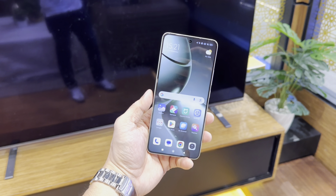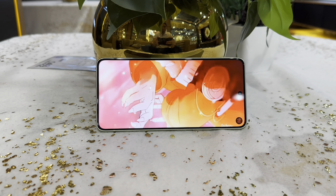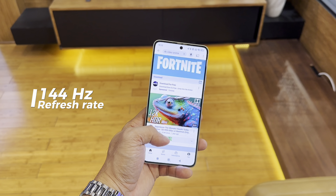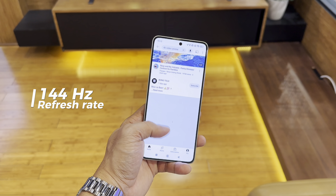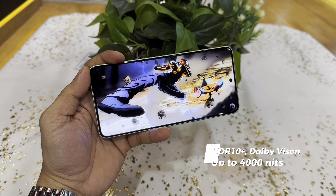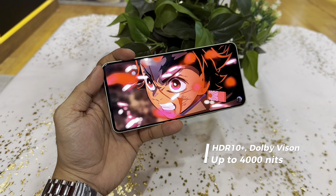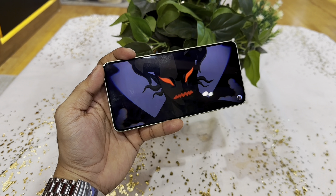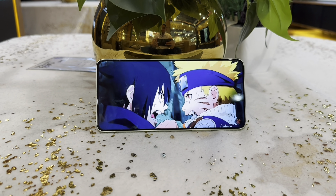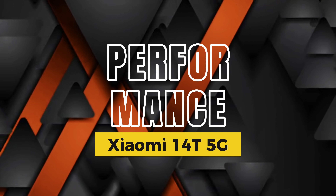The 14T boasts a 6.67-inch AMOLED display with Full HD+ resolution of 1220 by 2712 pixels and a whopping 144Hz refresh rate, ensuring smooth scrolling and vivid colors. It also supports HDR10+ and Dolby Vision, and reaches up to 4,000 nits of peak brightness, making it easy to use even under direct sunlight. Overall, the display is sharp, bright, and a treat for streaming and gaming.